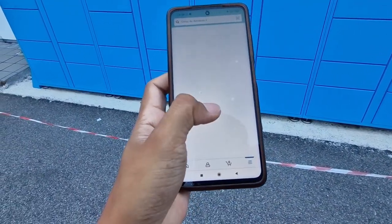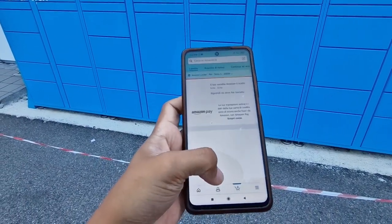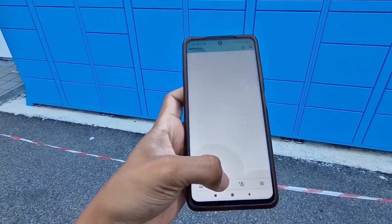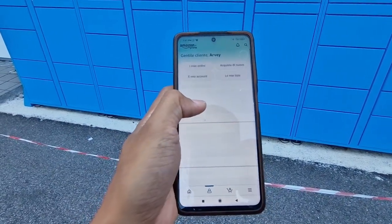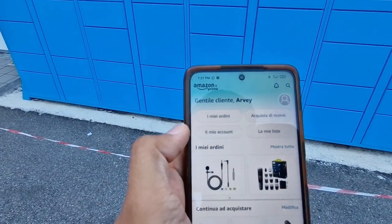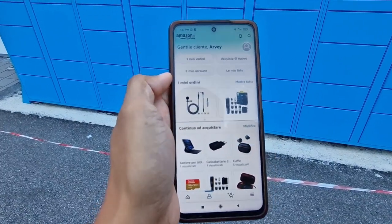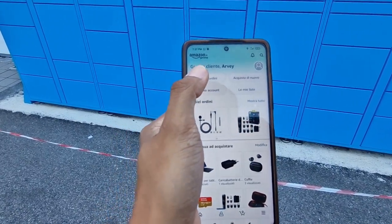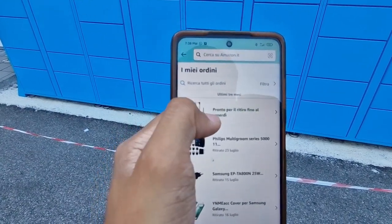Let's find out how this works — I saw it on YouTube that you can open it just using the phone. So as you can see, it's in Italian because we're in Italy. Here are my orders.